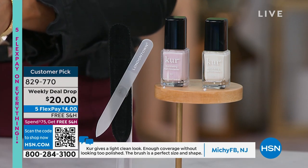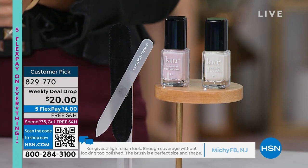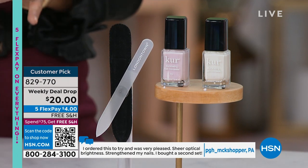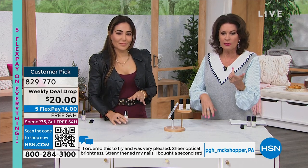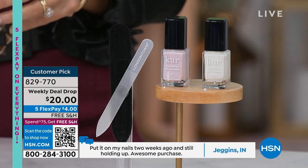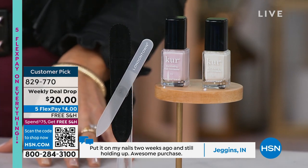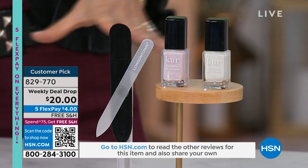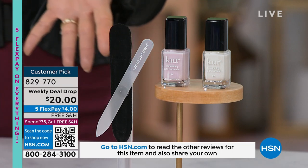$52 value - this is a better than half price sale, which is why people are ordering multiples. Get them while we've got them. The weekly deal drop will go away. You want this and five flex payments make it just $4 on your card. Normally these cost $20 a piece and you're getting that extra one.